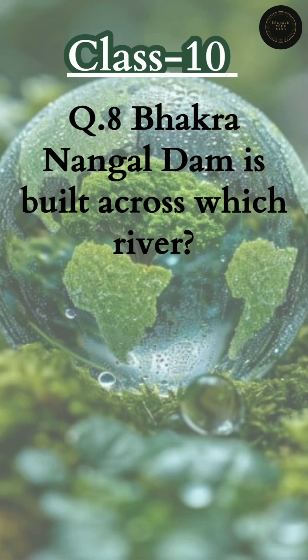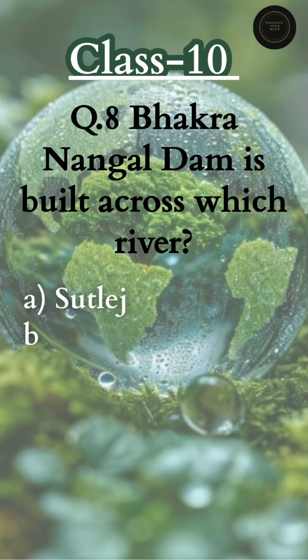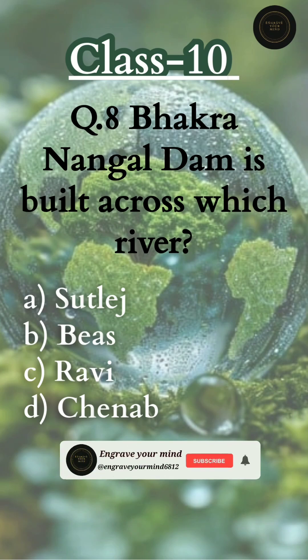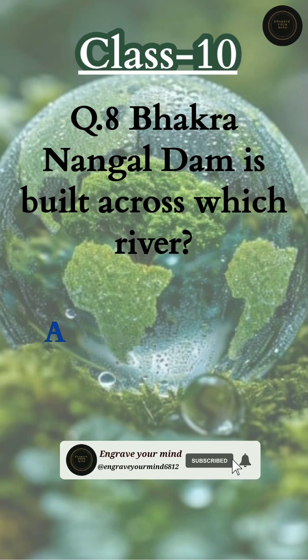Your options are: Option A — Sutlej River, Option B — Beas River, Option C — Ravi River, Option D — Chenab River. The correct answer is Option A, Sutlej River.